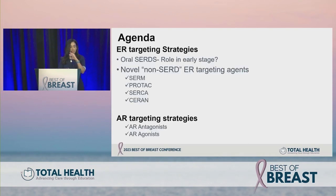The outline for today's discussion covers ER targeting strategies. I'll briefly touch upon novel endocrine agents such as oral SERDs — we covered a lot of it yesterday at the targeted therapy session — focusing on a couple of datasets we did not cover in detail, the role of oral SERDs in the early stage setting, and other novel endocrine agents targeting ER including non-SERD agents.